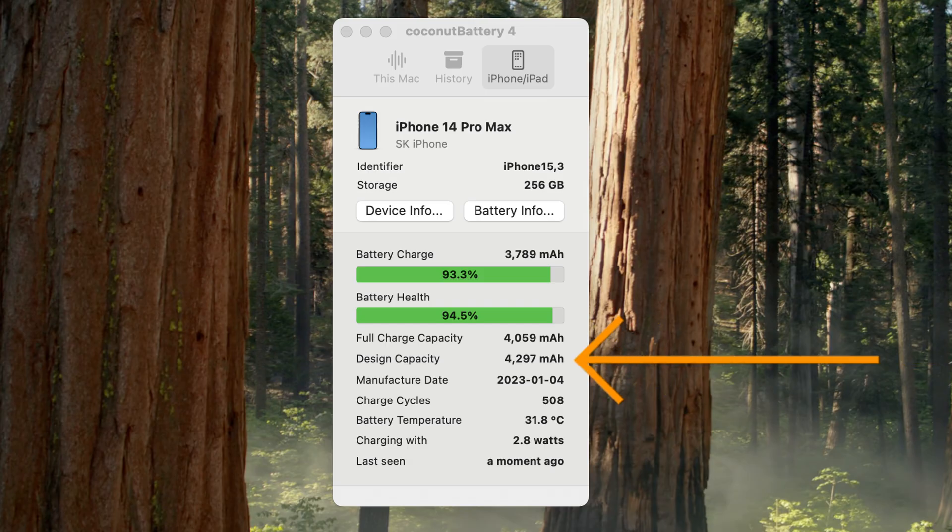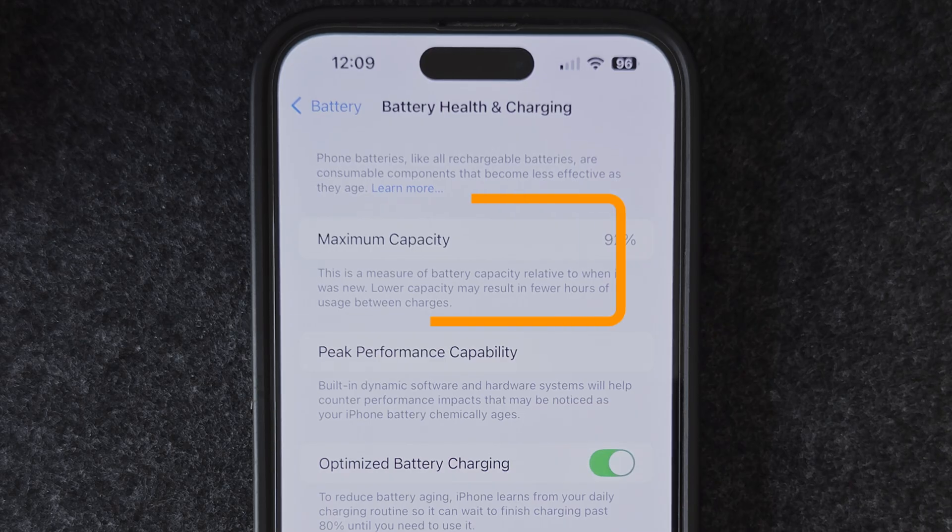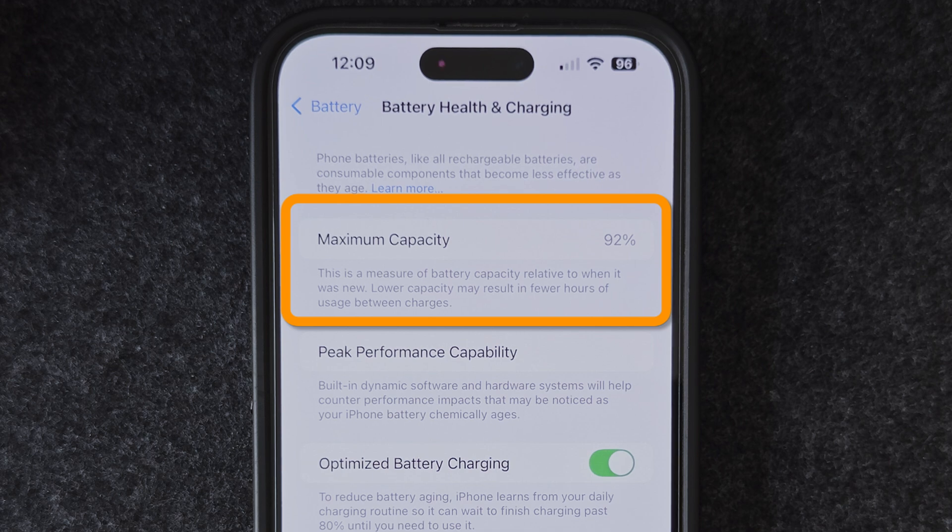For example, my 14 Pro Max's battery has a manufactured capacity of just under 4,300 mAh, which is slightly below Apple's spec. When you update iOS, your iPhone will recalibrate the battery, meaning the percentage figure can change to reflect the reality of your battery's health more accurately. So if it goes down, it's not that your battery actually got worse after the update. Also, right after an update, your phone runs background indexing and a bunch of other setup tasks that temporarily drain your battery faster, which might give you the illusion that something is wrong when in fact it's just doing things required by that particular update.